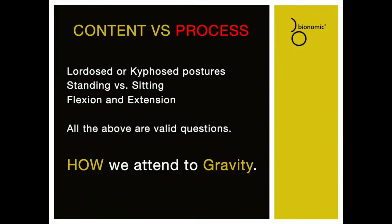Understanding the bionomic paradigm, we're going to move forward and discuss gravity's influence on structural posturing. In the field of ergonomics, much has been discussed about lordotic or kyphotic postures, standing versus sitting, flexion, extension — all valid questions in the context of content. But what we really want to work with is the process: how do we attend to and process gravity?